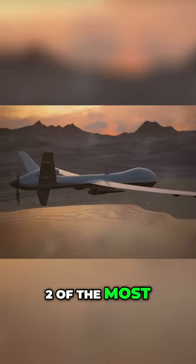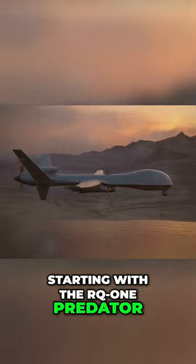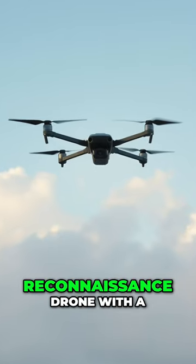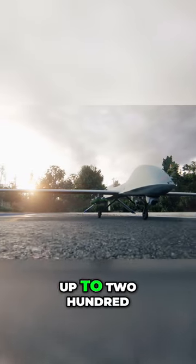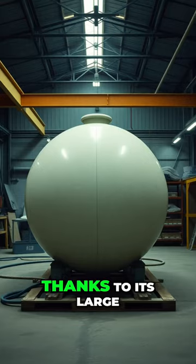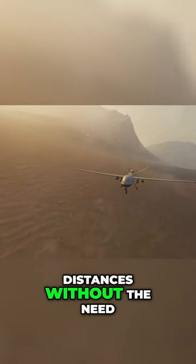Now let's delve into two of the most famous and widely produced drones today, starting with the RQ-1 Predator. The Predator is a reconnaissance drone with a simple and lightweight design that allows it to carry a payload of up to 240 kilograms. Thanks to its large fuel tank and reduced weight, it can cover long distances without the need for refueling.